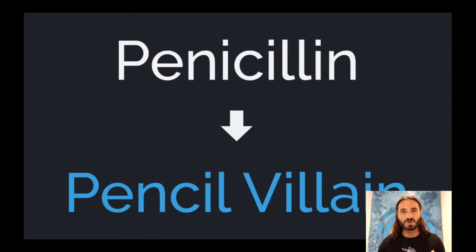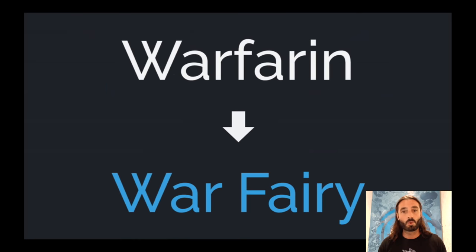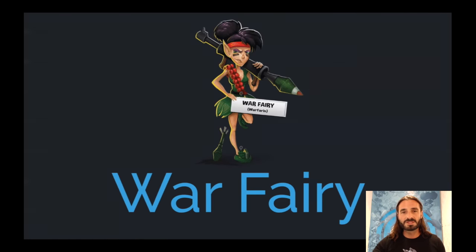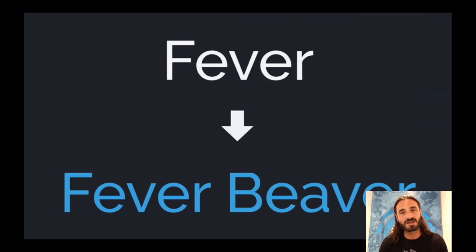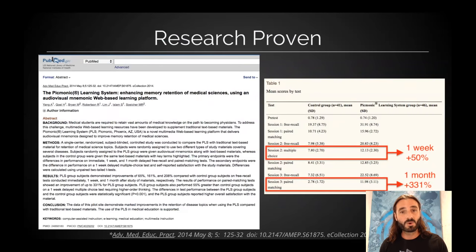And that's what Picmonic does. We turn these facts into characters — penicillin's the pencil villain, warfarin's the war fairy. They go into scenes, settings, and stories with all the facts you need to know, making it easier to remember later. We've created thousands of these characters and thousands of different picture mnemonic videos. The methodology seems weird, I get it, but it works.